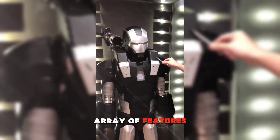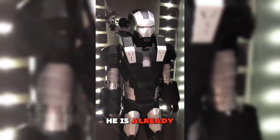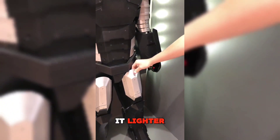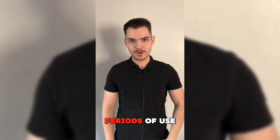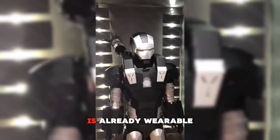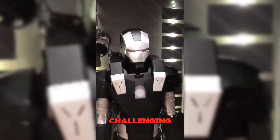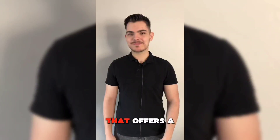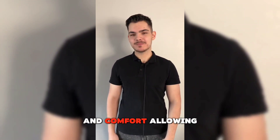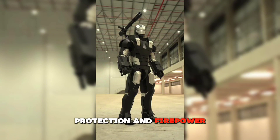Despite its impressive array of features, Rust acknowledges that his suit is still a work in progress. He is already planning updates that will make it lighter, more flexible, and more comfortable for the wearer, allowing for longer periods of use. The current prototype is already wearable, though the weight and design limitations make extended use challenging. Rust's goal for the final version is to create a suit that offers a balance between functionality and comfort, allowing the operator to move freely while still offering protection and firepower.